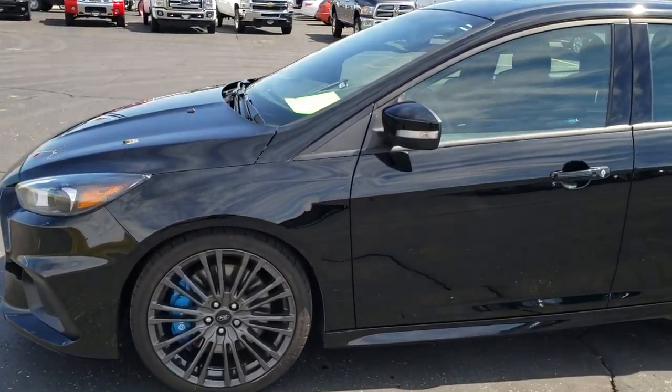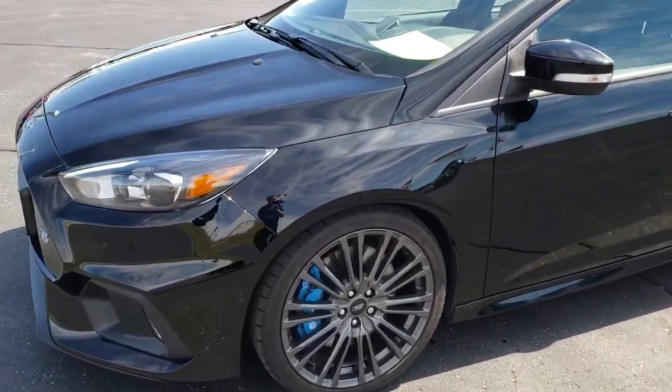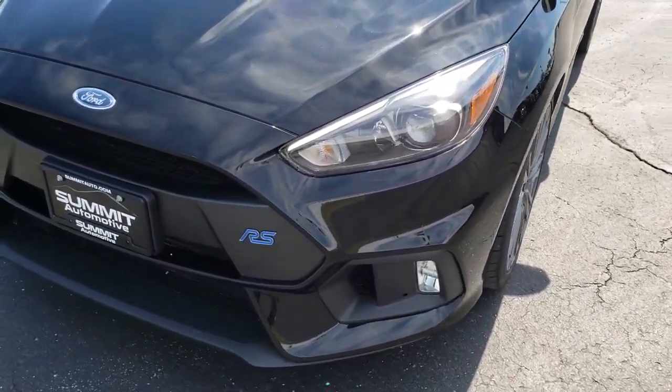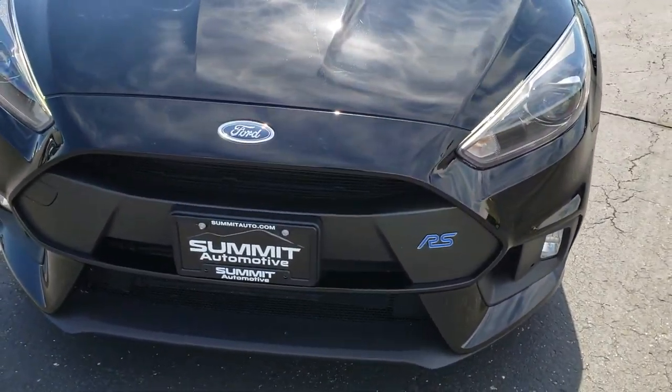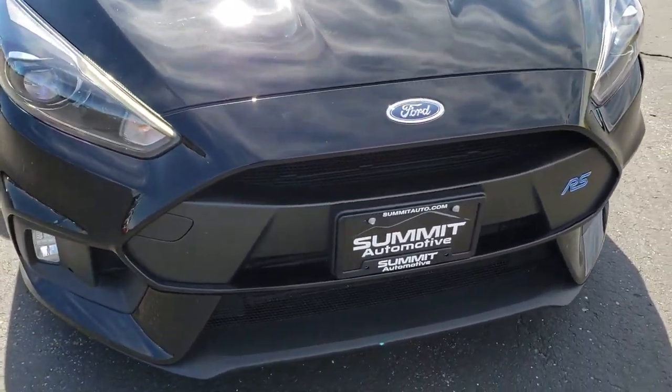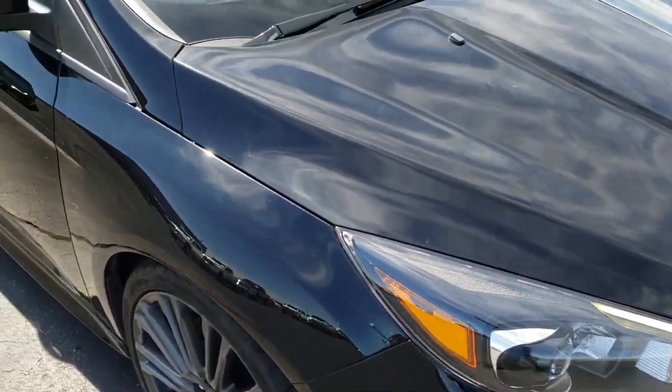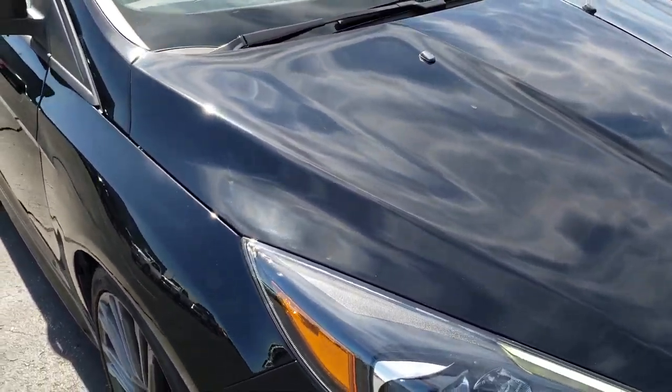This is stock number 201X. We are here at Summit Ford in Beaverdam, Wisconsin, your new and used Ford Headquarters. Today we are checking out this super clean 2017 Ford Focus RS.